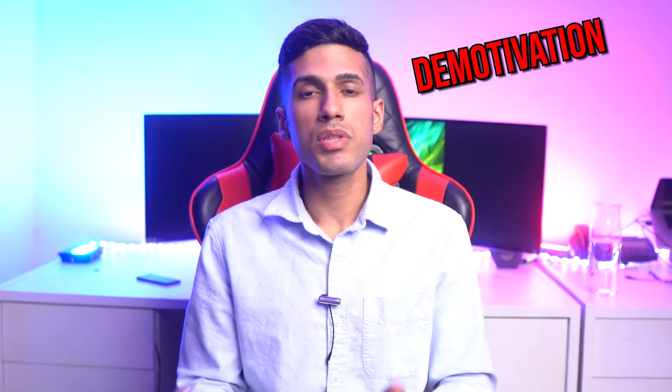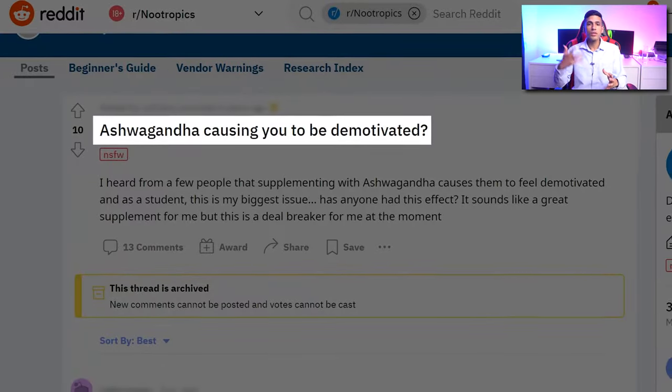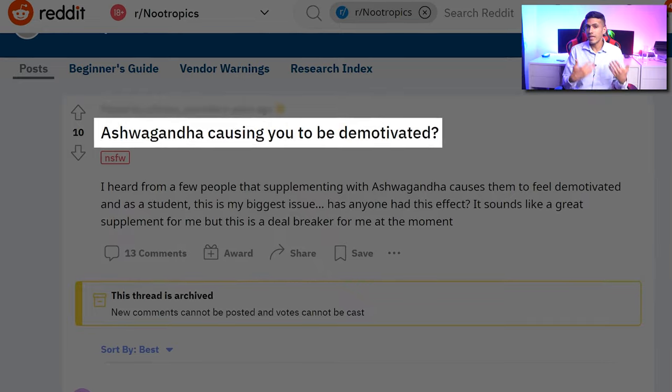The major side effect you should be mindful of with this stack is demotivation, especially with ashwagandha. A lot of users report feeling great for the first week but then feeling somewhat demotivated in the second or third week. I myself feel this way too, so I'm a little bit careful about the way that I ingest ashwagandha.